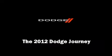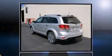Experience driving perfection in the 2012 Dodge Journey. It features an automatic transmission, front-wheel drive, and a refined six-cylinder engine.